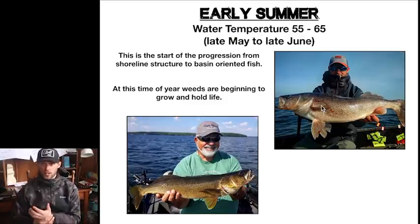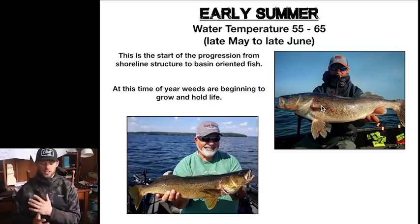Moving on from spring, we covered a lot of ground as far as where those fish are, how to look for them, presentations, all that good stuff.